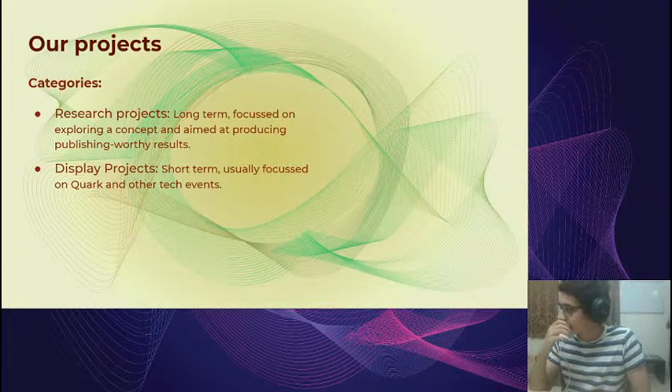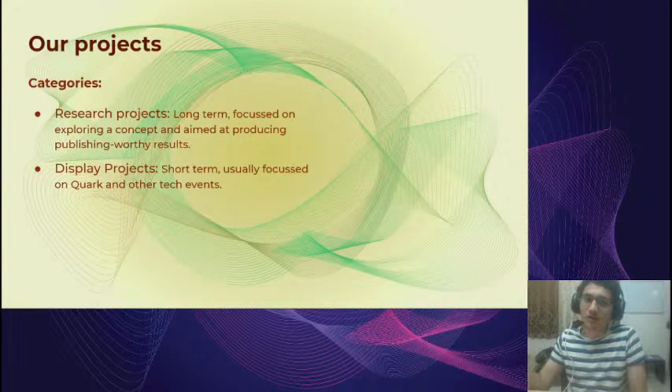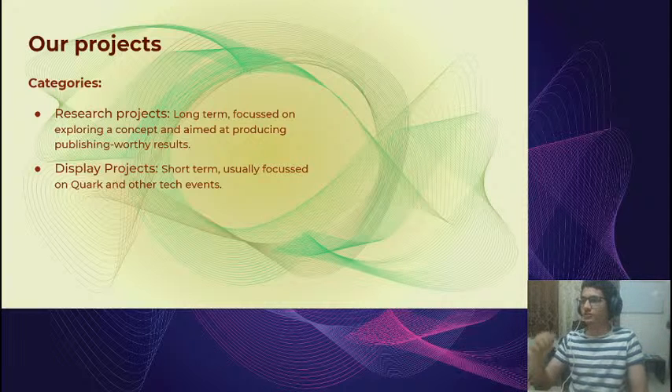Our projects are categorized into two types: research projects and display projects. Research projects are oriented towards long-term exploration — things we want to learn more about, potentially publish papers on, or work on with faculty. They don't have a fixed end goal or timeline. Display projects are short-term, usually focused on the Quark technical fest that BITS holds every year.